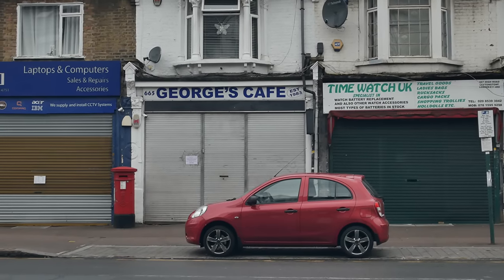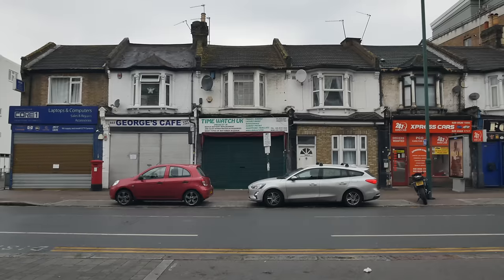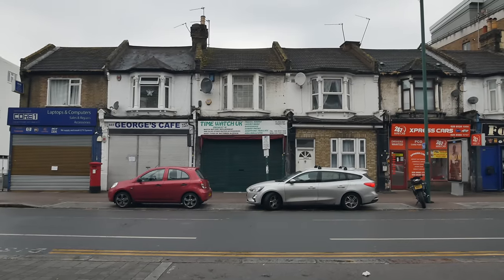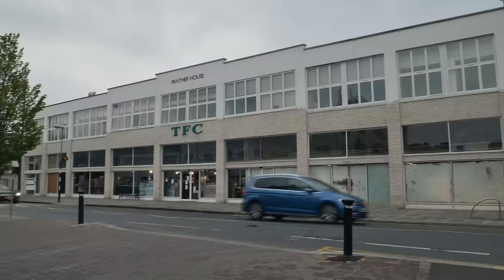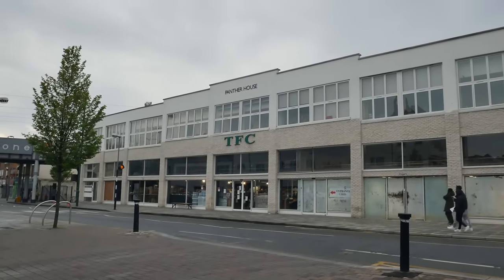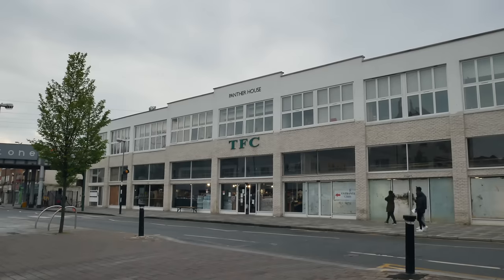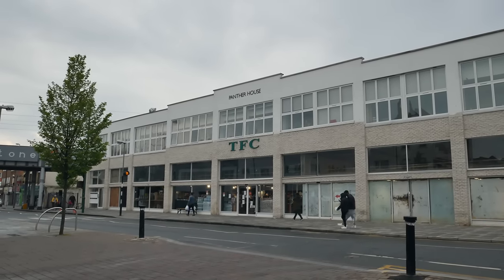George's caff over there is one of the great old Leytonstone institutions — a fantastic greasy spoon. That's a magnificent building — TFC, the Turkish Food Centre. A great place to buy fresh fruit and veg. But I'm going to be going back up the high road to get my shopping.